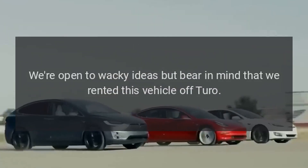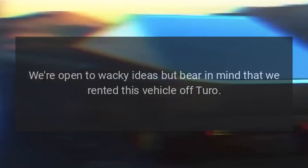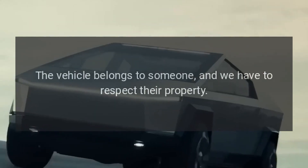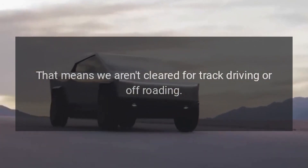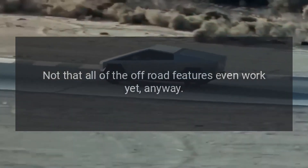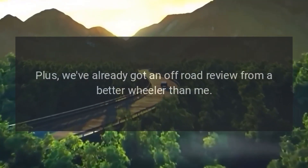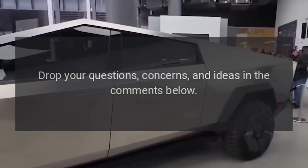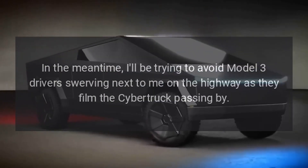What do you want us to do? We're open to wacky ideas, but bear in mind that we rented this vehicle — it belongs to someone and we have to respect their property. That means we aren't cleared for track driving or off-roading, not that all of the off-road features even work yet anyway. Plus, we've already got an off-road review from a better wheeler than me.